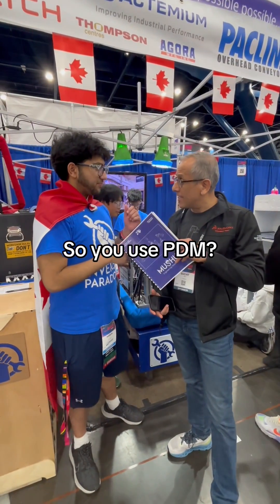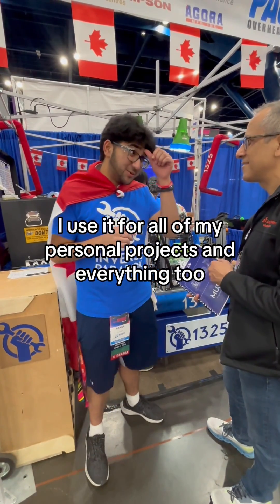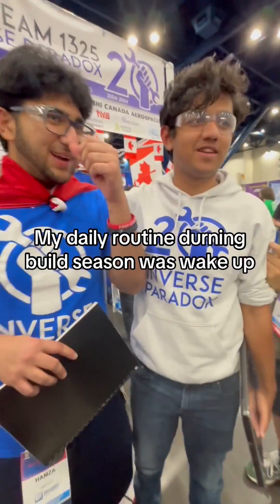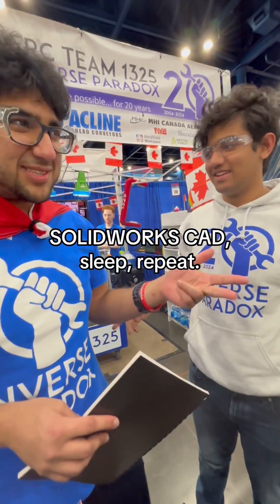Do you use PDM? Yeah, I use PDM. I love using SOLIDWORKS — I use it for all of my personal projects too, because I love the load calculations and all the simulations. I love SOLIDWORKS! My daily routine during build season is: wake up, SOLIDWORKS CAD, sleep, repeat.